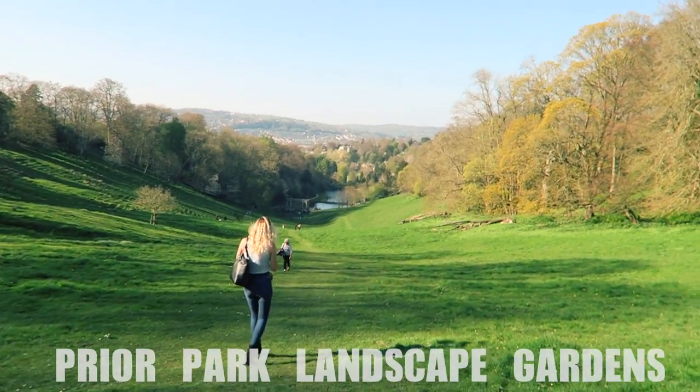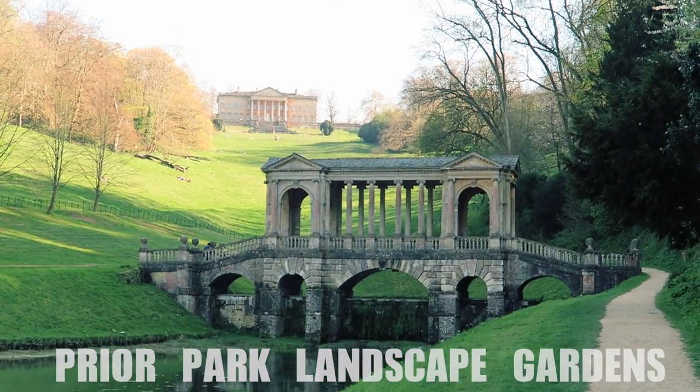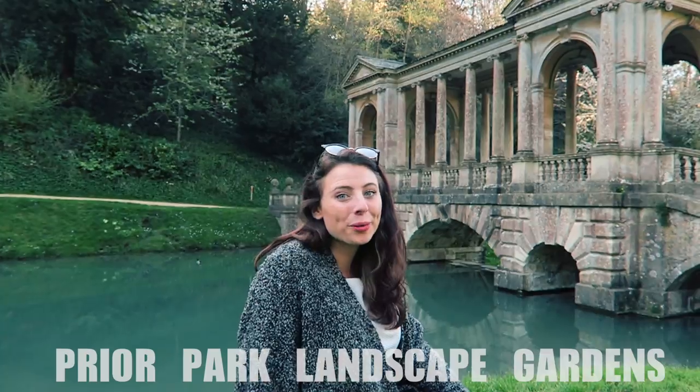Number six is to take a walk through the Prior Park landscape garden, and marvel at the gorgeous Palladian Bridge in this 18th century landscape garden. This is one of only four Palladian bridges in the whole world.